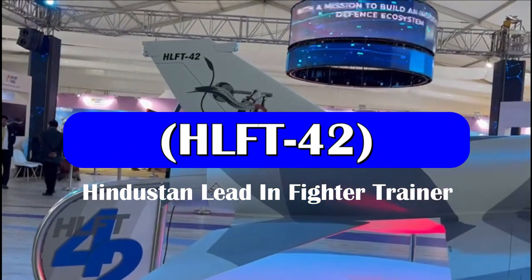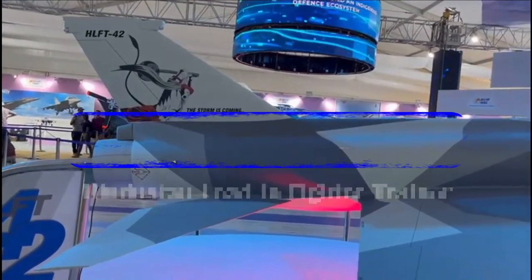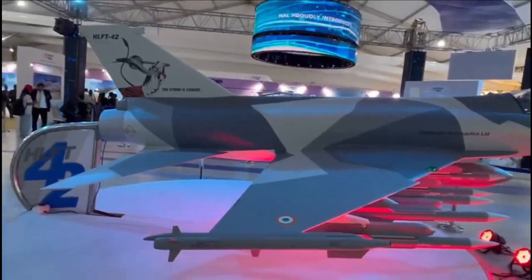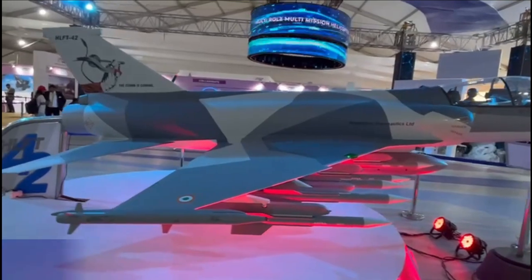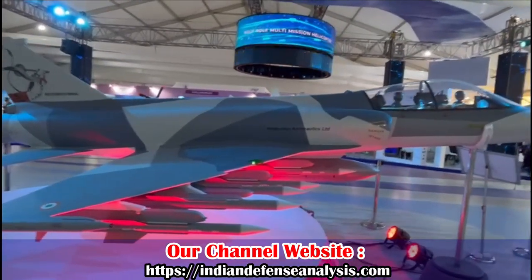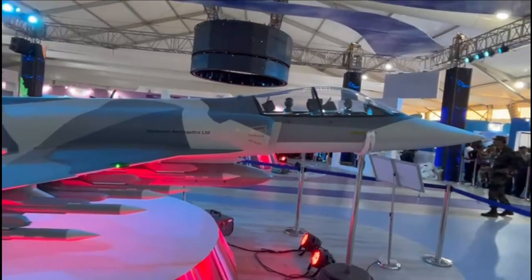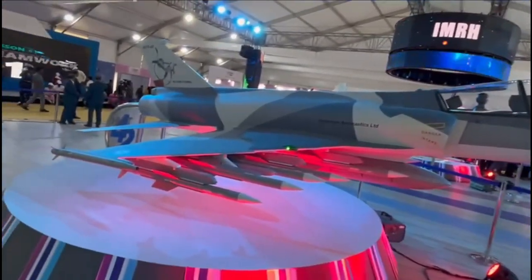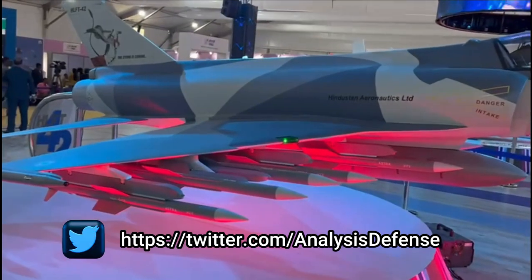The HLFT-42 is going to be India's next generation lead-in fighter trainer, which has been the main attraction of Aero India 2023. Designed as a dedicated trainer, the aircraft will enable fighter pilots to hone their skills and make them combat ready for 4th and 5th generation fighter jets of the Indian Air Force.